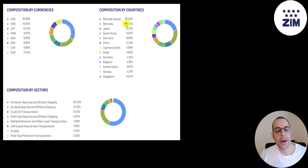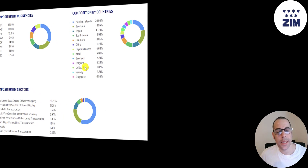Here's a breakdown of the countries in the shipping index: 21% in Marshall Islands, 19% in Bermuda — the reason these two countries are on top is for tax purposes, as companies incorporate there to save on taxes. Then you have Japan, South Korea, Denmark, China, Israel, and the United States.